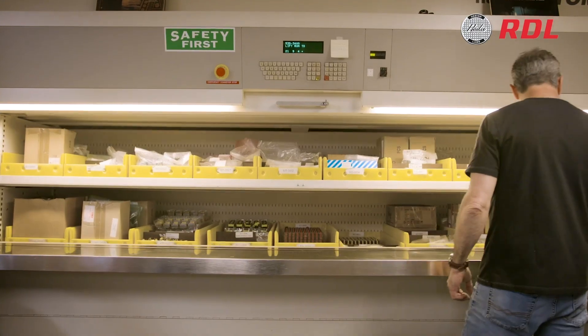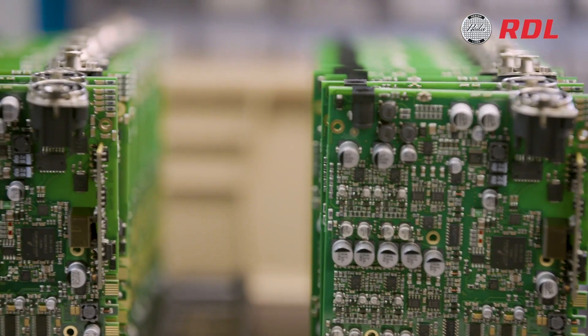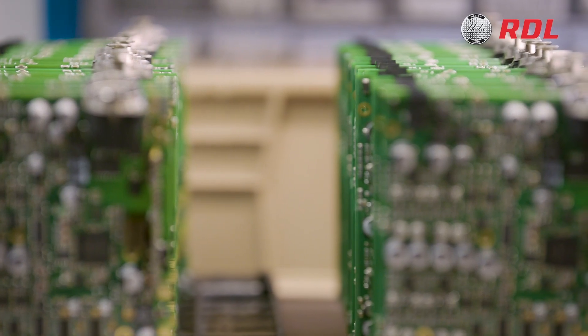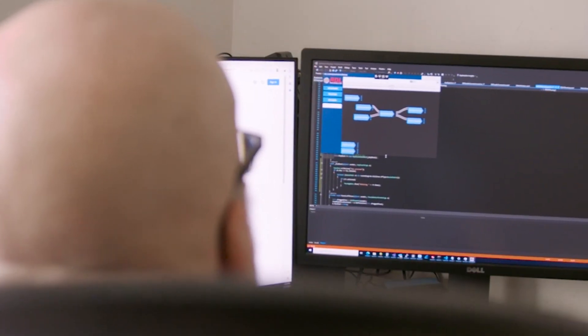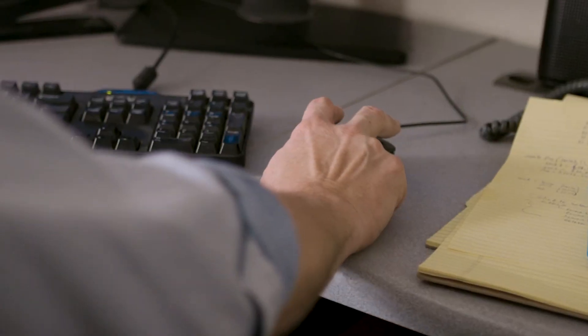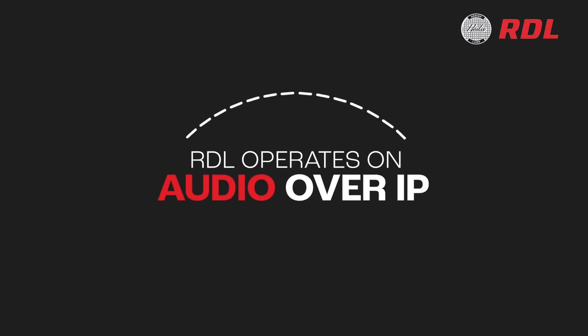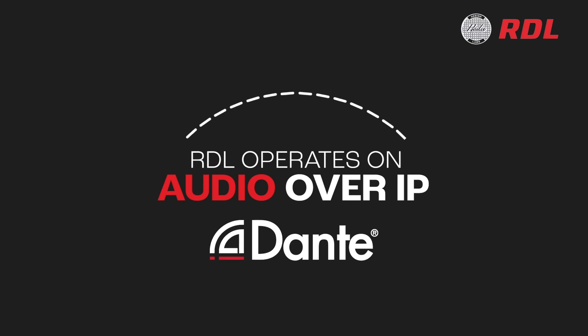As the leading manufacturer of endpoints and interfaces for networked audio systems, RDL software is also completely developed in-house. Our software allows integrators to adjust and control the specific functions of our audio network products, while seamlessly operating on today's popular audio over IP networks such as Dante and other audio standards.